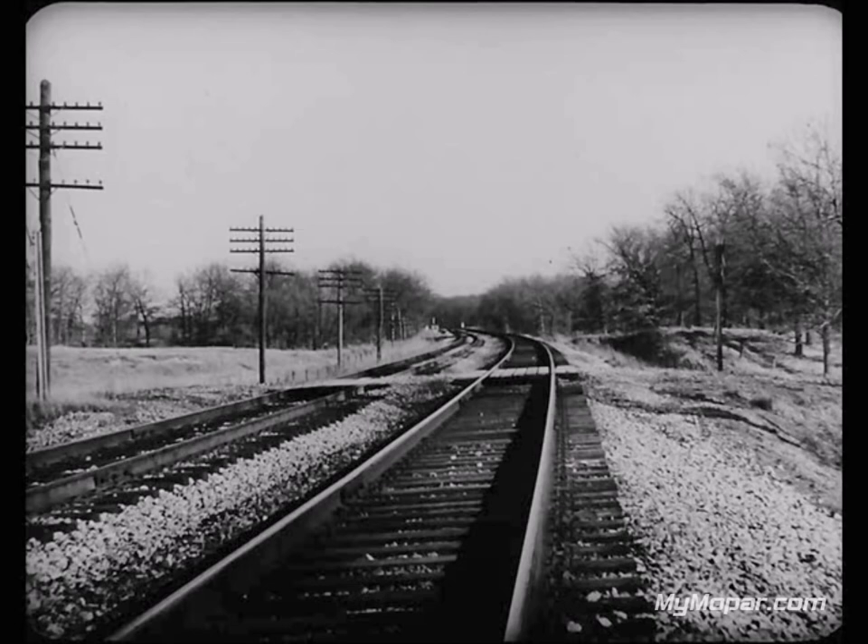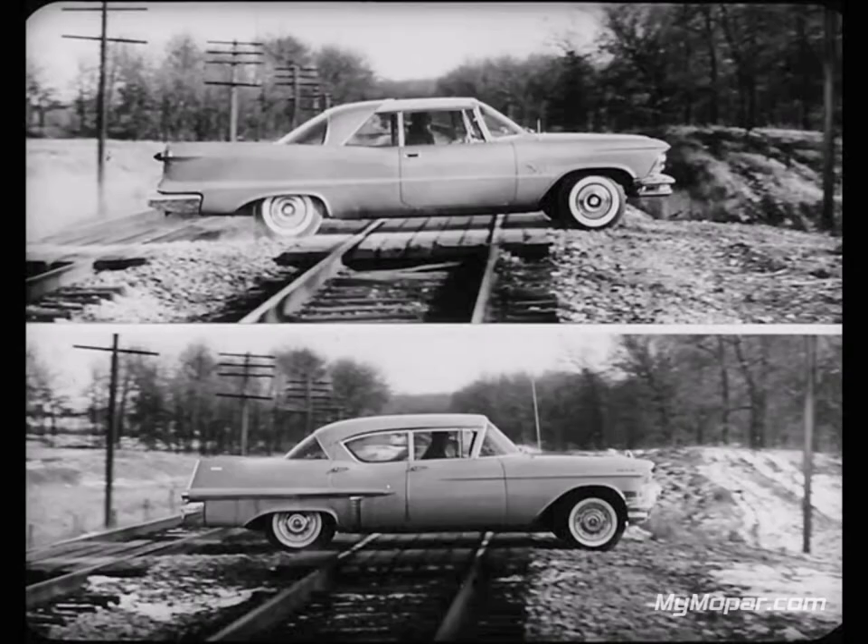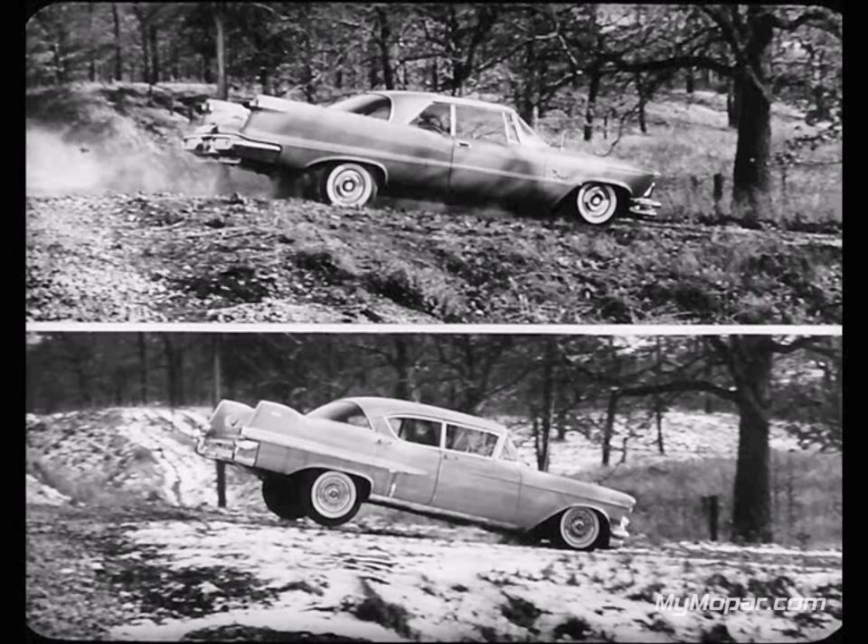Let's see how Imperial and Cadillac behaved. Here Imperial and Cadillac crossed the tracks at 30 miles an hour. These pictures were taken by a special rapid sequence camera that can take up to 20 exposures per second. Not much happening here, is there? Now look — the road makes the front ends want to dive and the rear ends want to jump. But where Imperial's torsion air suspension keeps full control of the action, the Cadillac suspension lets the rear wheels leave the ground.